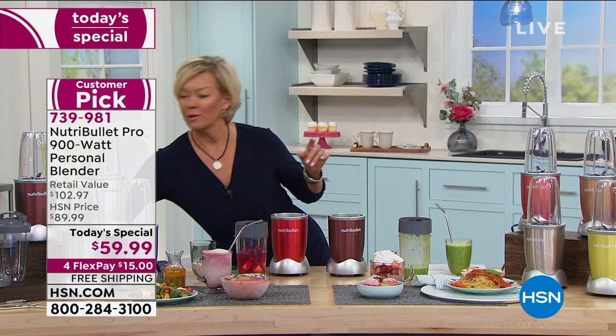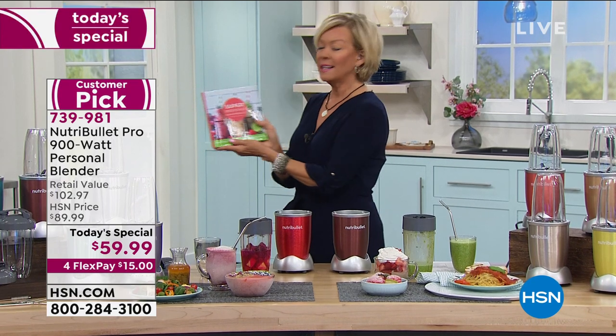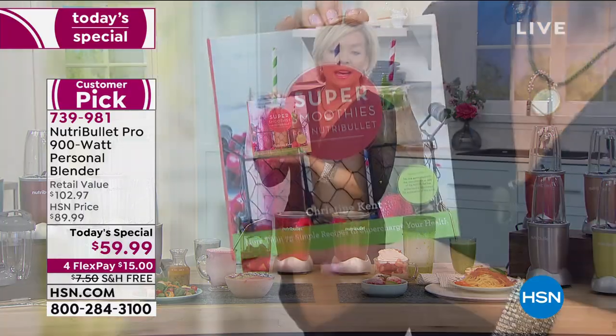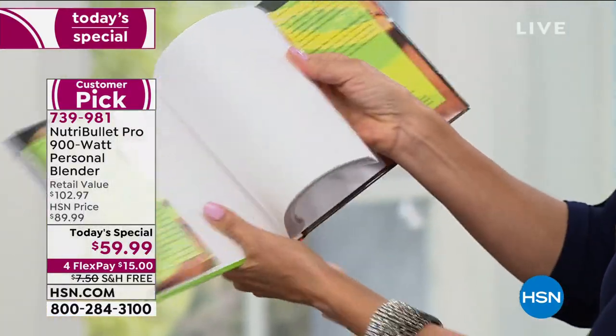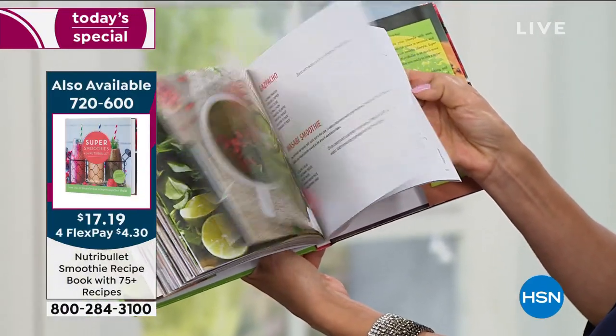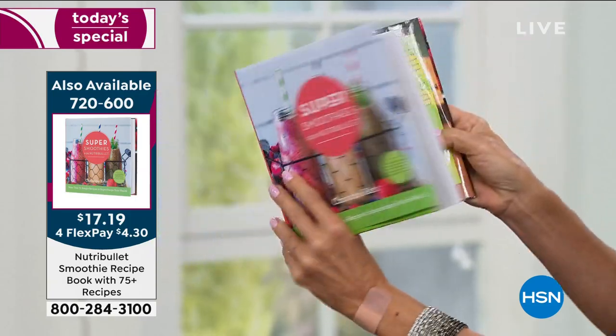I'm going to grab this extra recipe book. We do give you a recipe book with a nice variety of things — this extra book is only $17 and it's on 4-flex with lots of great information about the benefits of extraction. There's no one better at it than Nutribullet.